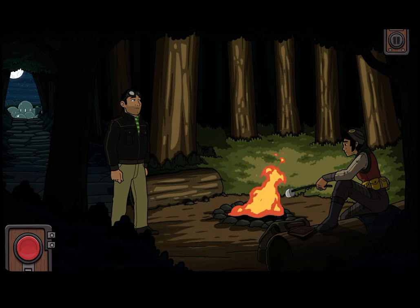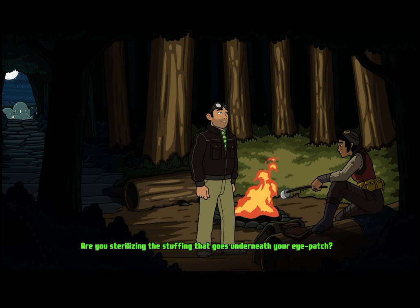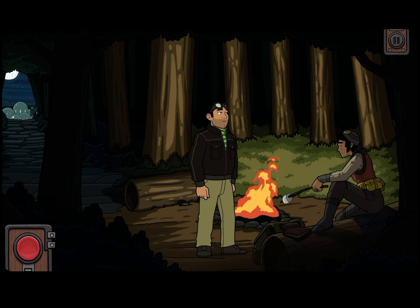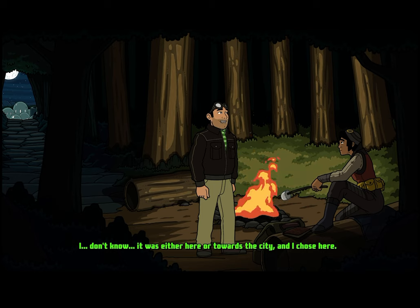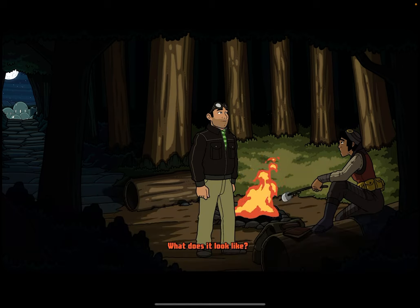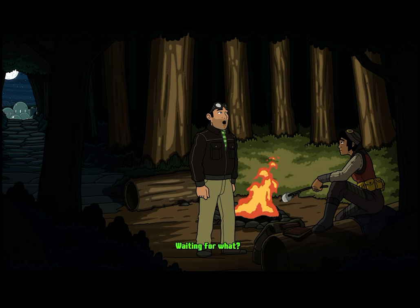Hey, person. Are you sterilizing the stuffing that goes underneath your eye patch? I don't wear an eye patch. Hi. What are you doing over here? I don't know — it was either here or towards the city, and I chose here. I guess that makes two of us. So, what brings you to the woods? What does it look like? I know what it looks like, but why are you over here? I'm waiting. Waiting for what? You ask a lot of questions. You know that? It's one of my defining qualities. That and tacos.